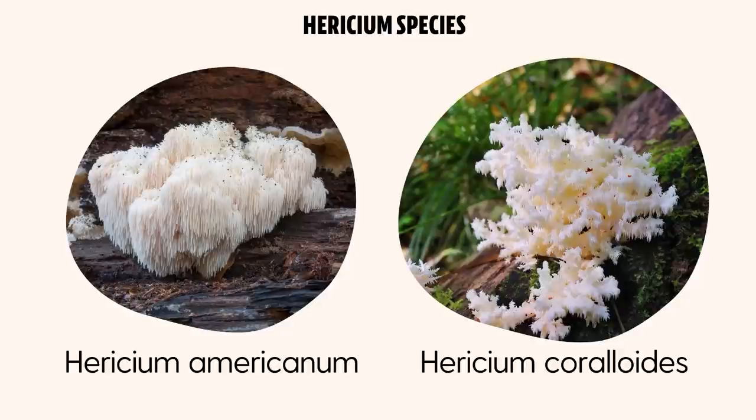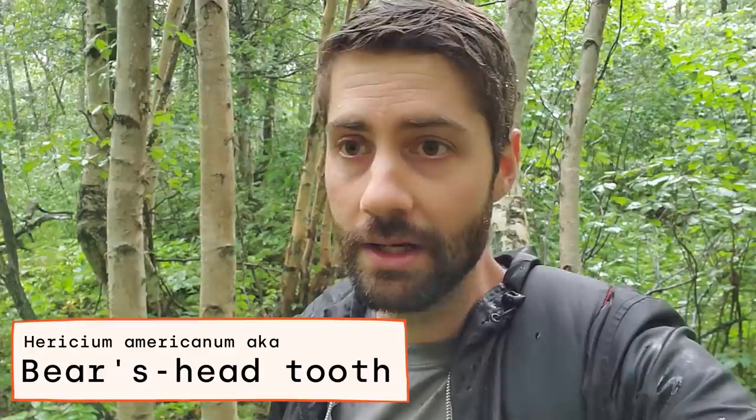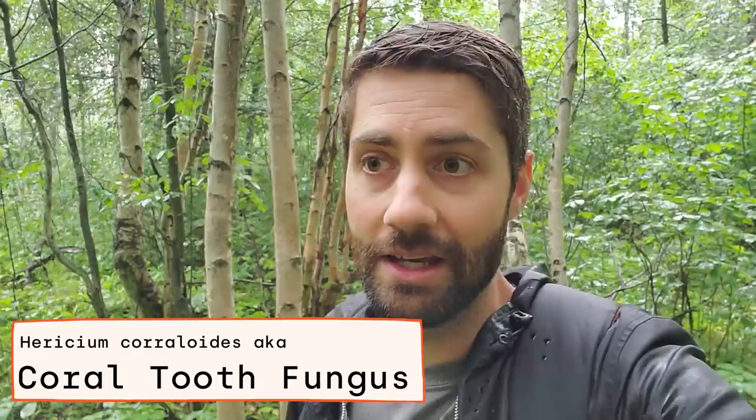Hericium americanum is also known as the bear's head tooth, and Hericium coralloides is also known as the coral tooth fungus. These are two mushrooms in the Hericium genus that share a lot of the same properties, but they look quite different from the typical Hericium erinaceus or typical lion's mane. Still, it would be really fun to find either of those two mushrooms.